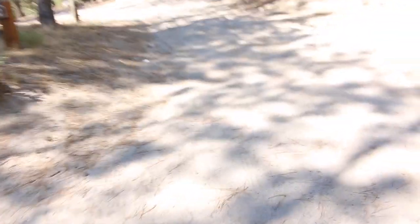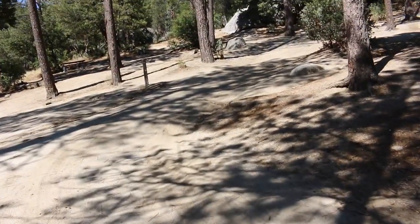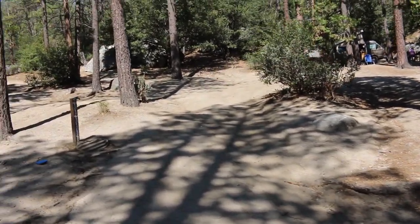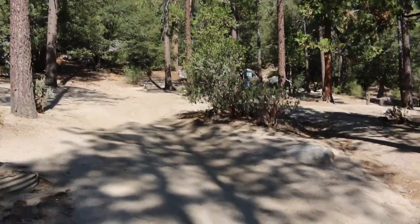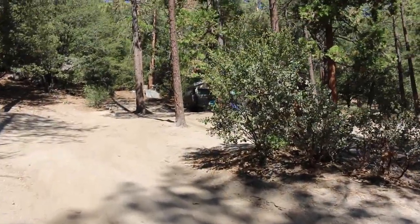I'll show you guys the trail I had to go up. I don't know if you guys can tell how gnarly this is. This is sand first off — excuse my Adidas sandals — but yeah, this is sand and it's all rutted. You guys can't really tell on camera, but this thing is pretty gnarly. And the van did it no problem. Good old Westie never fails me.